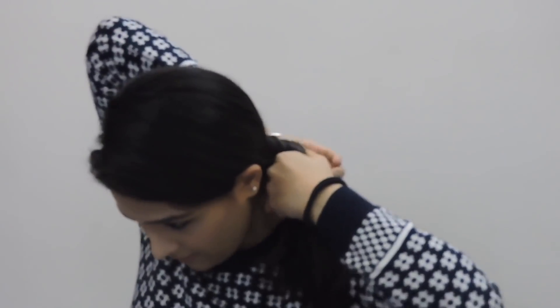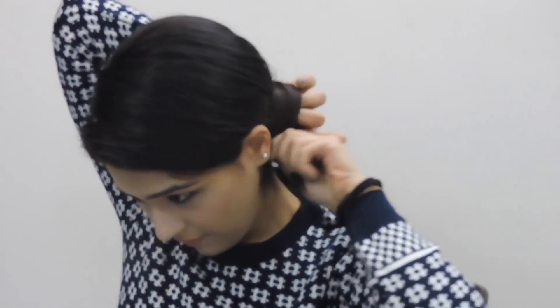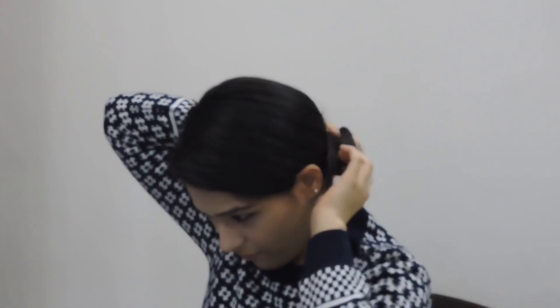Then I secure my hair all over in a bun with a hair tie on the side. And here you go — my small simple bun is ready, and it looks classy too!